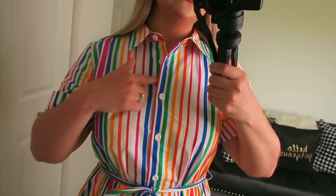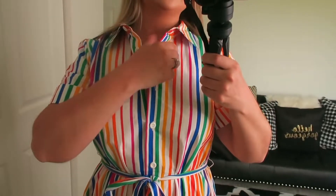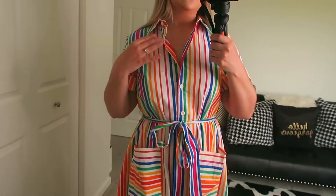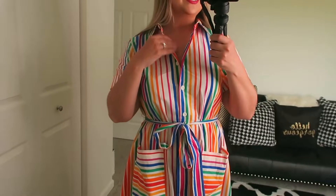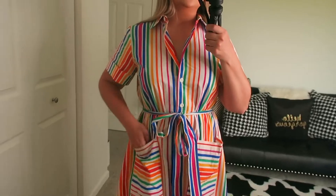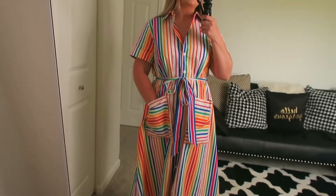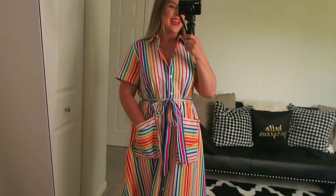Just to show you the detail — it's a button detail, you can unbutton it if you'd like. It has a really nice collar as well. It's very luxurious and the fabric is kind of stiff in a nice way. It's really worth $55 and just a really nice dress to have in your closet. I love how bright it is.